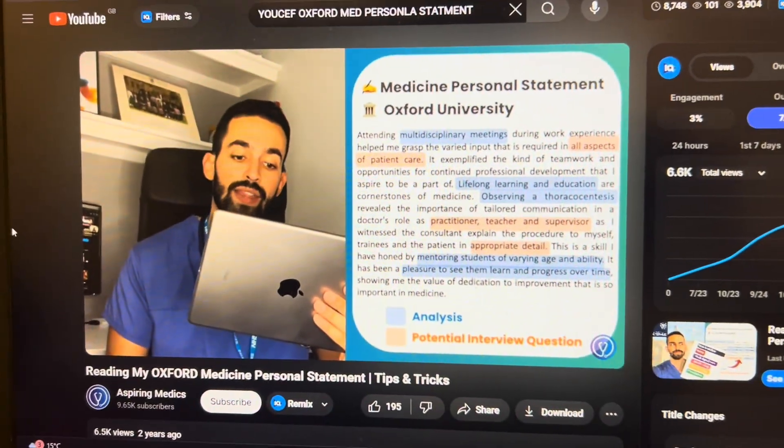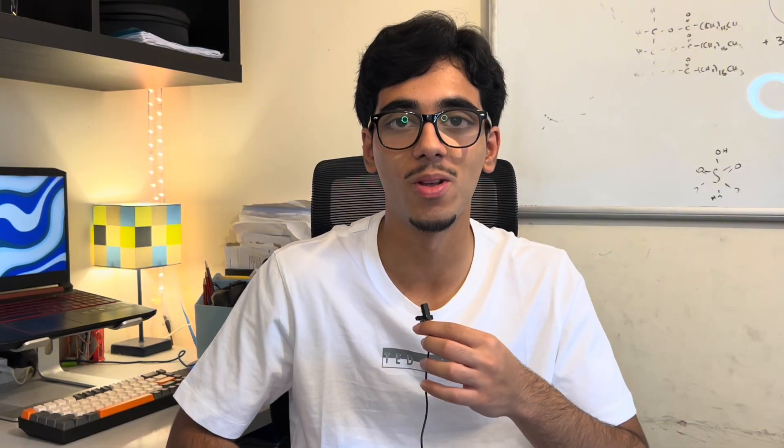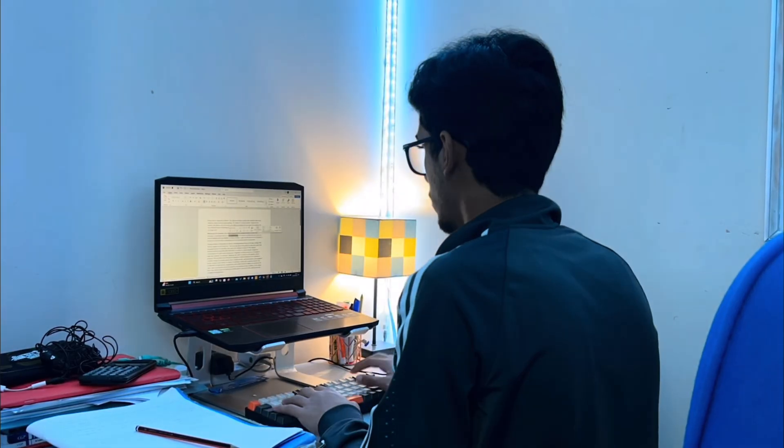I found a video from a guy whose personal statement got him into Oxford, so I followed his structure. The key thing I noticed reading his personal statement was that he wasn't waffling at all — it was just point after point after point. That's when I realized the personal statement is basically giving a picture of yourself to the university, so why waste words making it sound fancy when you can use those words to talk about more extracurricular activities?